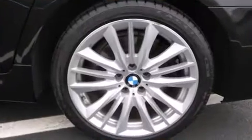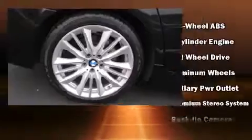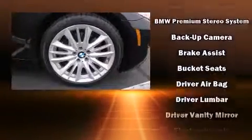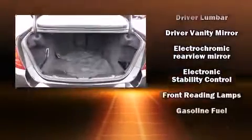BMW ensures the safety and security of its passengers with equipment such as head curtain airbags, anti-whiplash front head restraint, a security system, an emergency communication system, and four-wheel disc brakes with AVS.